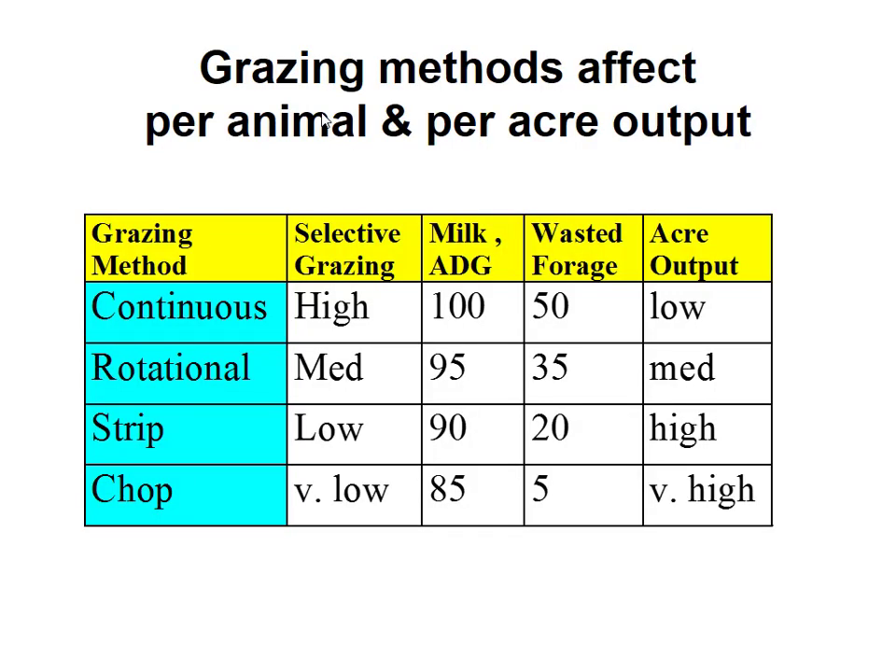Each grazing method has advantages and disadvantages. With continuous grazing, we can have really nice high-performing animals if we stock it appropriately, but the negative is forage waste — around 50% — which means low output per acre. In Nebraska, land is expensive, and pasture is extremely expensive. I can actually lock a cow up and feed her cheaper than I can graze her. With rotational grazing, we cut back on some selectivity and lose a little bit of performance, but we cut back way more on wastage, so output per acre is increased.